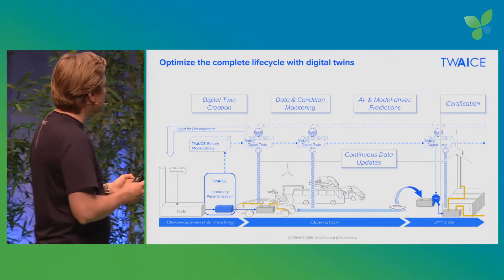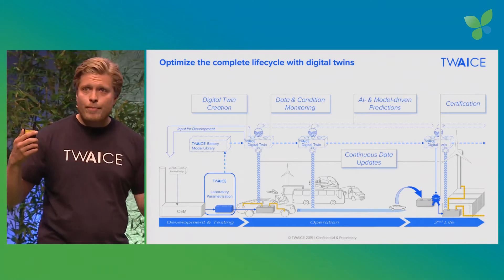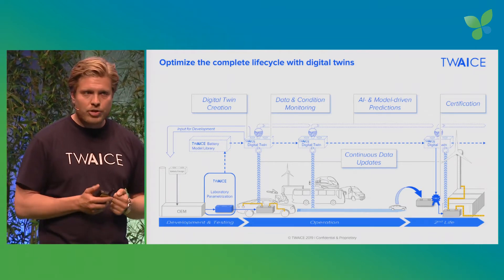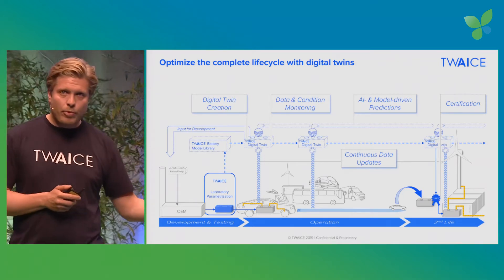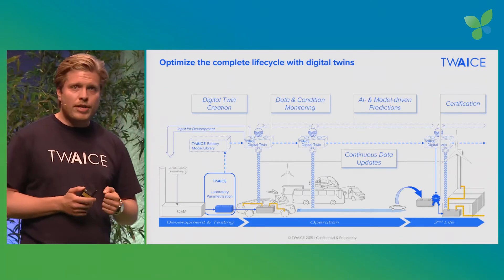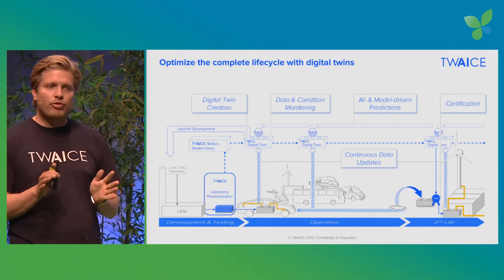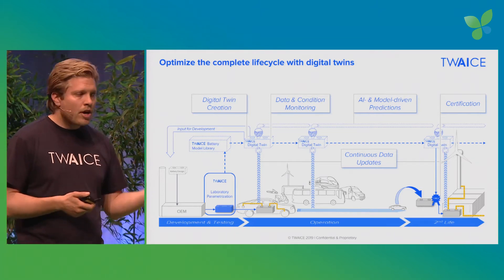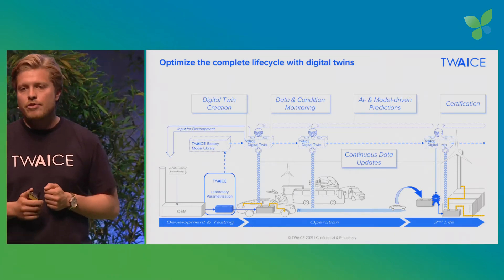We see a complex slide here about a digital twin approach for batteries, but it's an easy message. You have a lifecycle approach applicable to every industry with a lithium-ion battery. It starts with battery parametrization: per battery type, you take it to the laboratory, parametrize the model, then you have the twin in the cloud, constantly updated from field data using standard battery management system data — no additional sensors required. This allows you to collect the aging history, determine the current condition, and predict the lifetime of the battery.